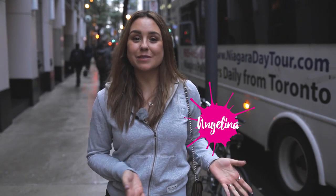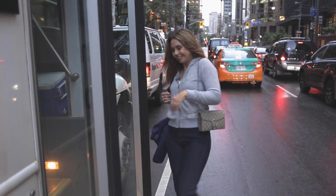Hi guys! How are you? I am still in Toronto and today I'm going on a trip down south.